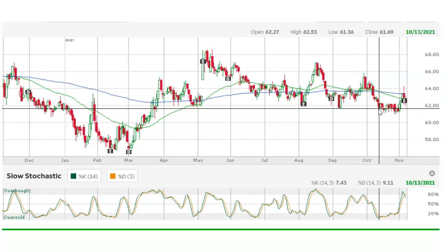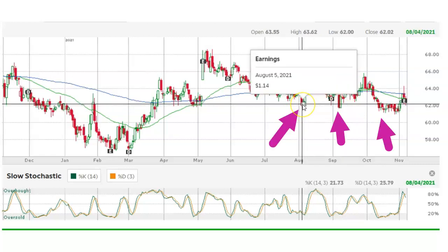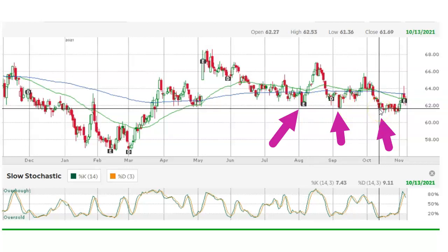What I saw on October 13 are these triple bottoms right here on August 5, September 7, and now we are at the third bottom. So I'm betting that this is going to be the support line over the next 65 days.